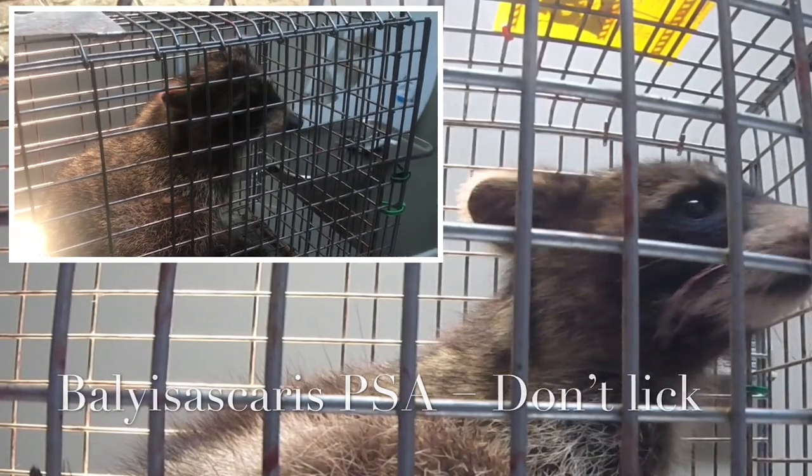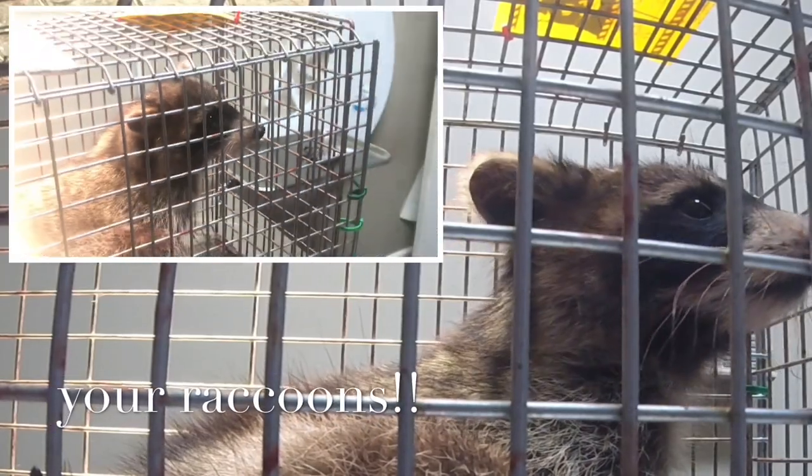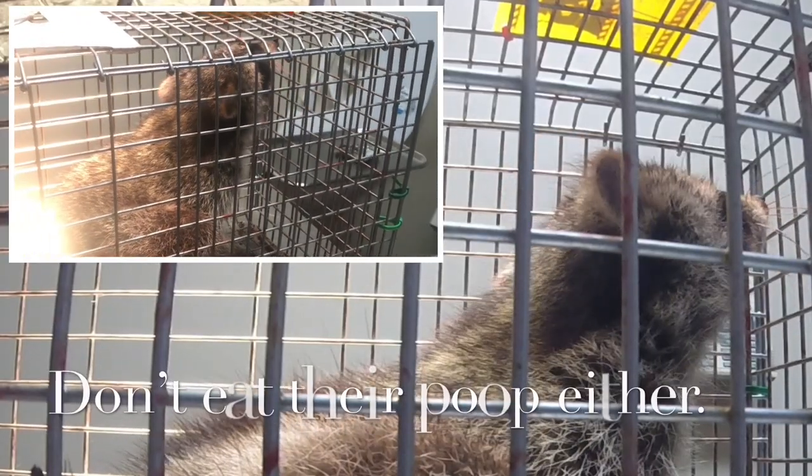Because he's a raccoon, he gets paralyzed. These guys have Baylisascaris naturally, which affects the brain. So don't lick your raccoon.